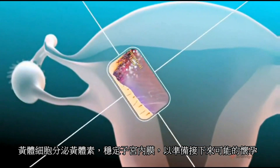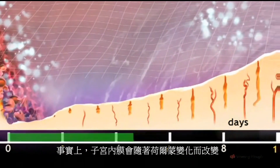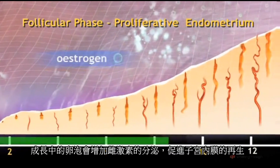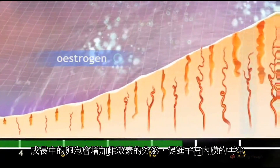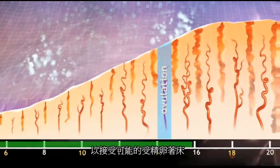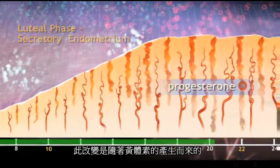The lining of the uterus, known as the endometrium, undergoes changes in response to hormone levels during the cycle. In the first half of the cycle, known as the follicular phase, the developing follicle secretes increasing amounts of estrogen hormone, which encourages regeneration of the endometrium. After ovulation, there are important changes in the endometrium aimed at making it suitable to receive a fertilized egg. These changes are brought about by a secretion of progesterone from the corpus luteum.